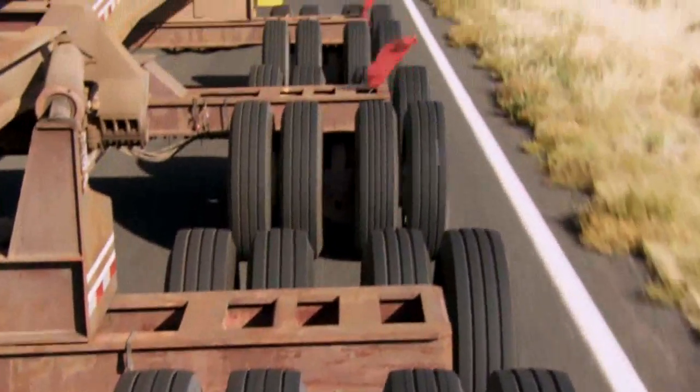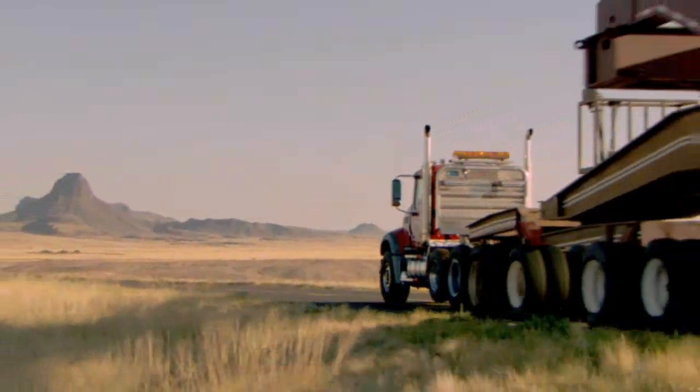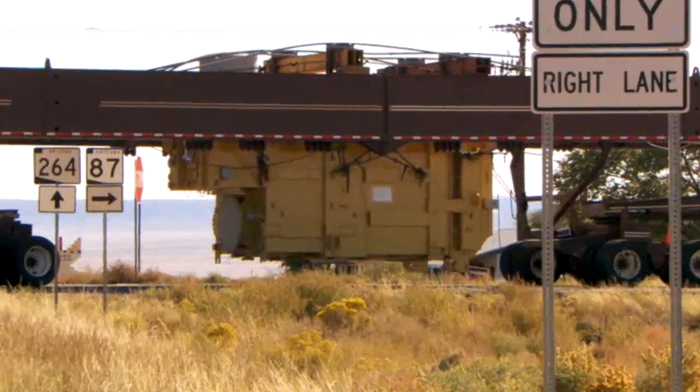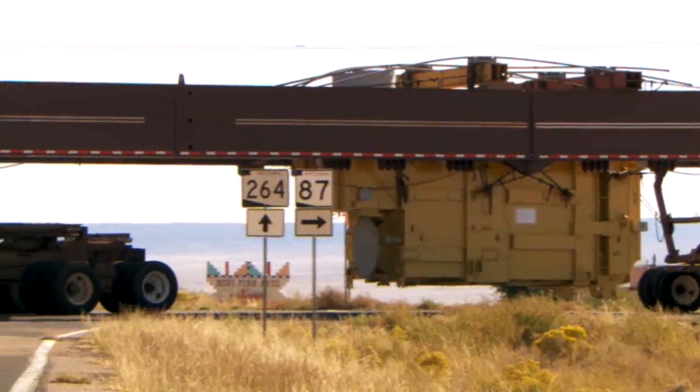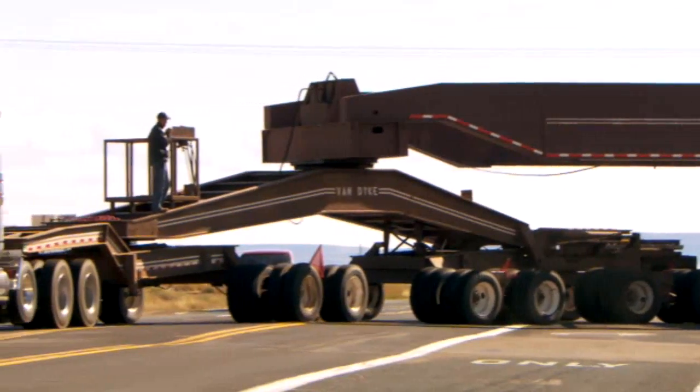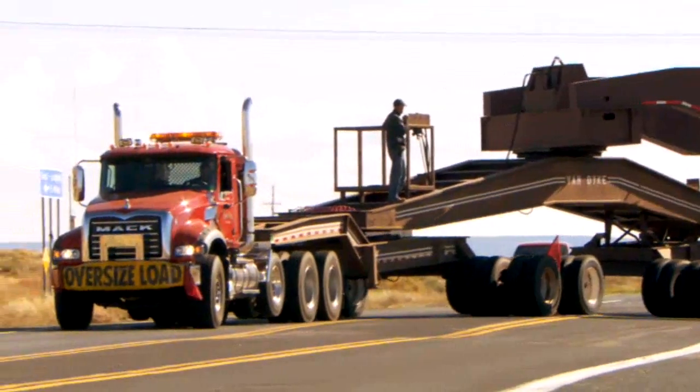We travel all over the United States, California to New York to Florida. The project for today is to move this electrical transformer that weighs 375,000 pounds. We're going to be grossing just under 800,000 pounds, 200 miles from Winslow, Arizona to Page, Arizona.